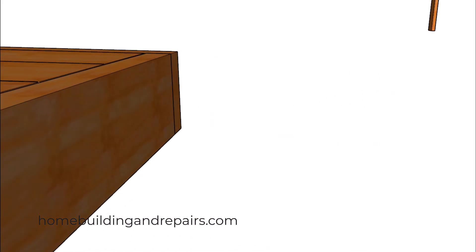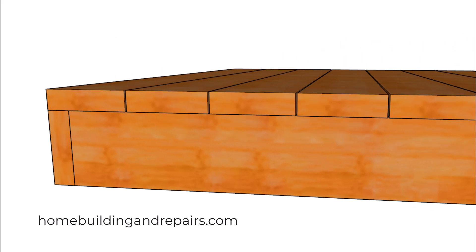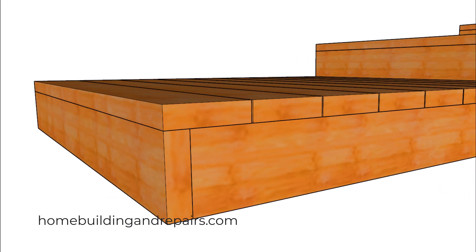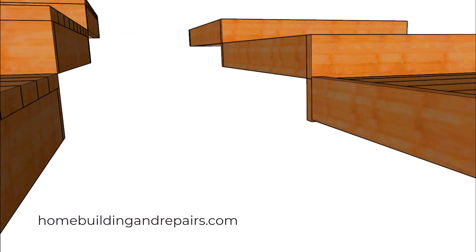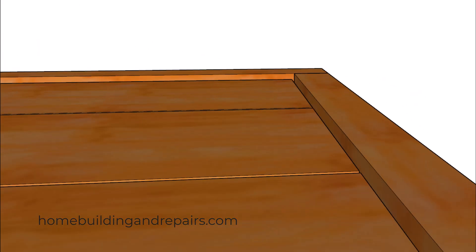Another problem you could end up with — and this is a biggie — is that it could have been built incorrectly. I know that's hard to believe but it happens. Here's an example of that right here where we have the planks or the decking boards a little lower than the band.